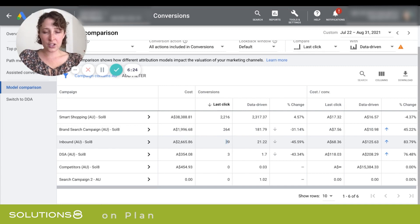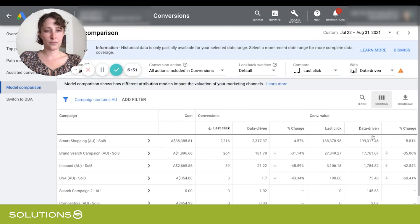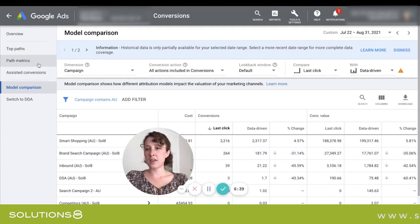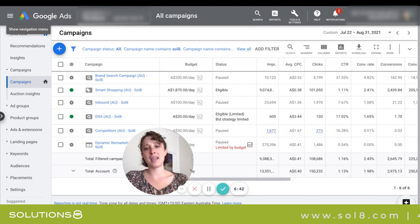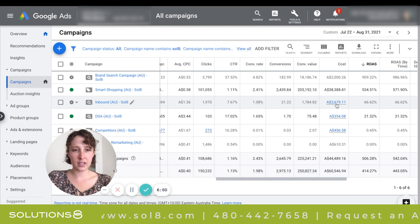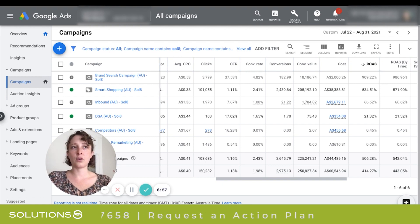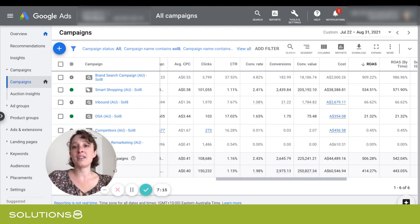Another thing you can do if you're not exactly sure what the ROAS would be is take the conversion value from the last-click model — which in this case is $3,100 — then go back and look at how much the search campaign spent, which is $2,679. Then calculate the ROAS yourself. ROAS is conversion value divided by cost. So $3,100 divided by $2,679 — that's a ROAS of 116%. And our ROAS goal is 350%. So it's well below target.